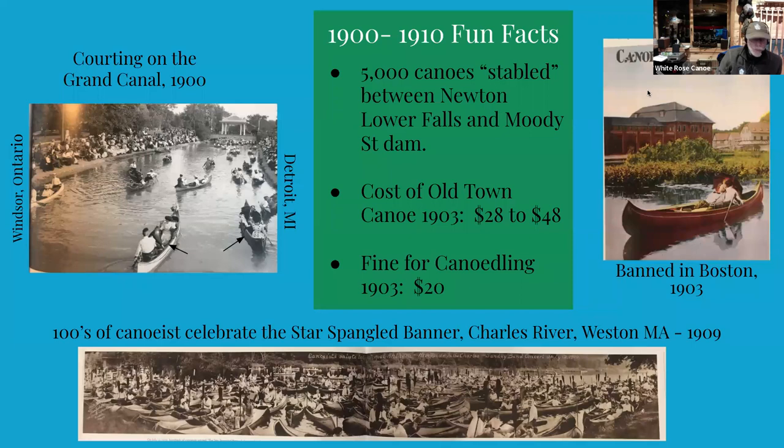I find this one particularly interesting — in 1903, an Old Town canoe cost you between $28 and $48. If you kissed a girl in an Old Town canoe in 1903, you would be fined $20 — half the price of your boat. The price of a new canoe, my goodness.